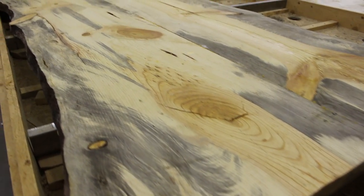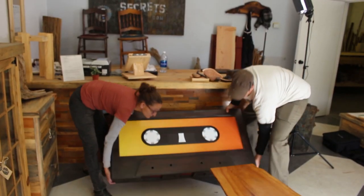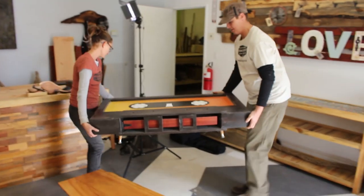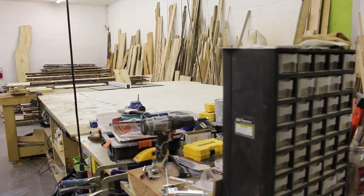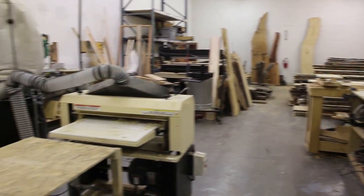We carry in every board that you see in this place by hand. Just the two of us — no massive forklifts or anything. It's just him and I, one board at a time, carrying it into this place. It's a true labor of love, this business.